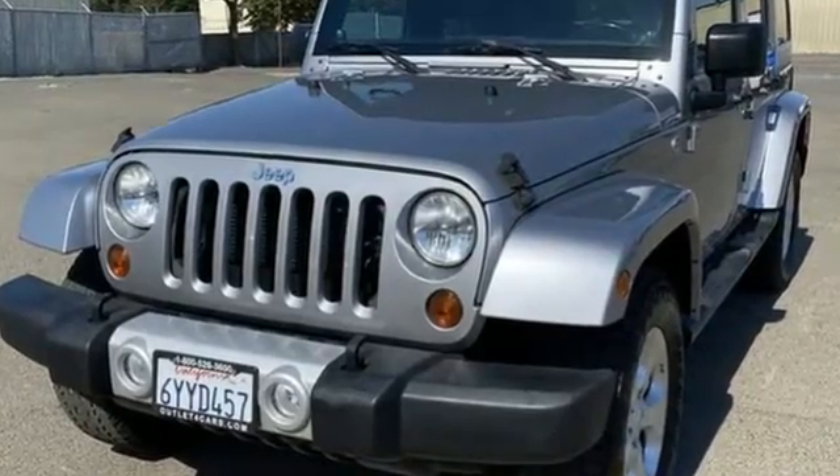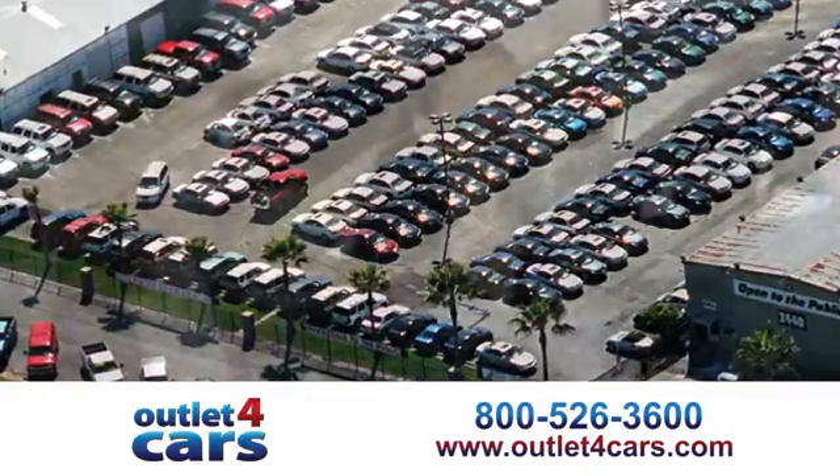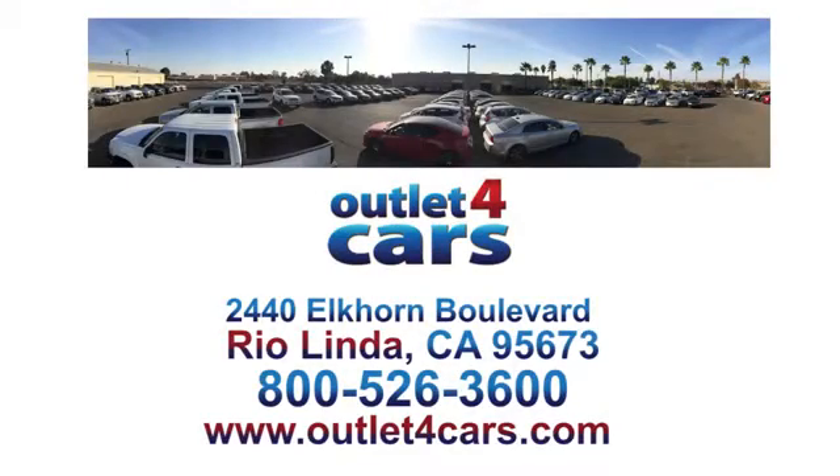The Jeep Life fits your life. See it for yourself when you take it for a test drive. At Outlet for Cars, we make buying a car easy and fun. We're open seven days a week for your convenience at 2440 Elkhorn Boulevard in Rio Linda, California.